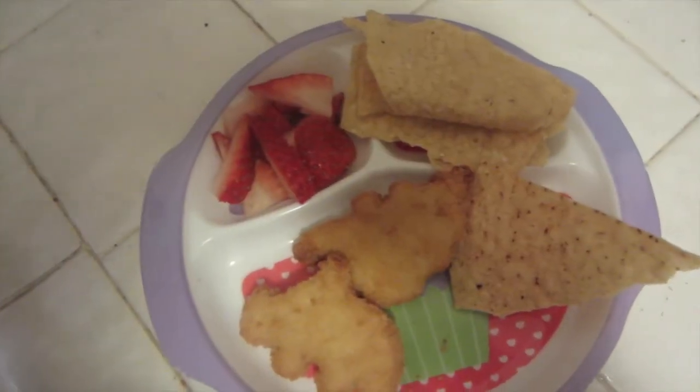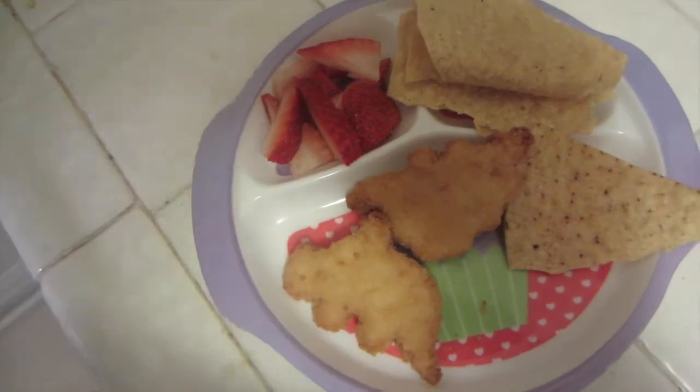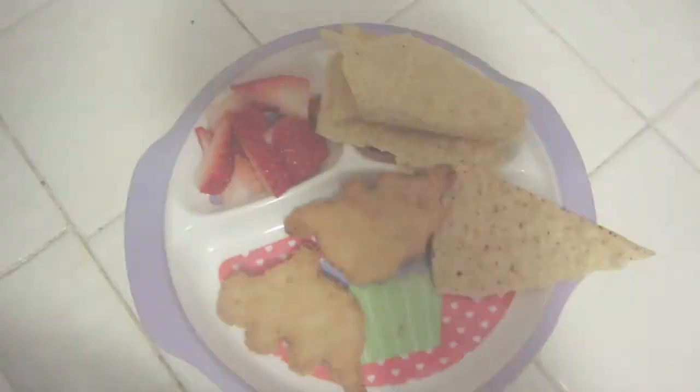Today Michaela is just gonna have some chips because she wanted chips, and strawberries, and some nuggets, and water.